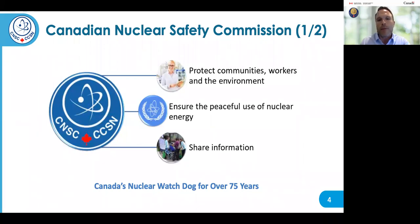The CNSC is an evidence-based regulator. We use laws and regulations to protect and prevent unreasonable risk to the environment, to the health and safety of Canadians, and national security. The CNSC was originally called the Atomic Energy Control Board, which was created in 1946 and became the CNSC in the year 2000. Our mandate is described in the Nuclear Safety and Control Act, which is the main legislation we use to regulate. The CNSC is the only authority in Canada that regulates nuclear energy, nuclear substances, and other nuclear equipment and information.